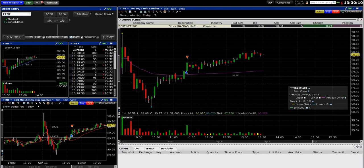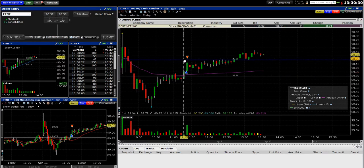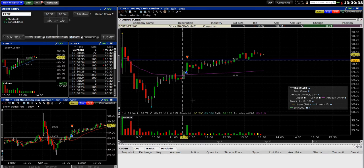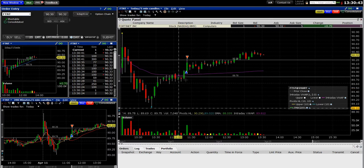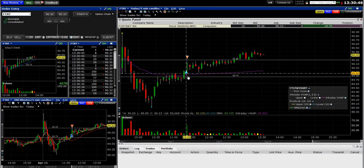I was in and out in less than two minutes. I got in at 10:21 and 25 seconds, and got out at 10:23 and four seconds. I got in at 89.92 and got out at 90.24 — a 32-cent jump in less than two minutes. I got a 30-cent gain, which was incredible. That's why I love this scan.